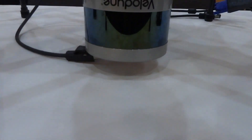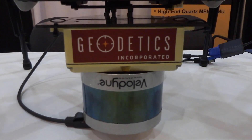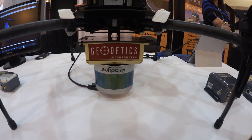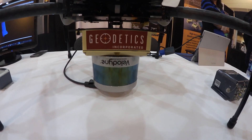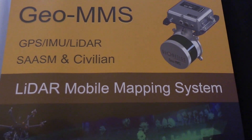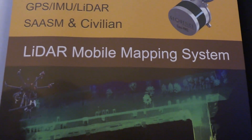We're here at AUVSI 2016 showcasing a product called the Geo MMS — stands for Geo Mobile Mapping System. We've taken a LiDAR sensor, which is a laser-based system that sends out laser beams and measures the distance to objects by reflectance time. We've combined that sensor with an inertial navigation system and put it on a drone. When we fly the drone, we're getting very voluminous amounts of laser data that we then geo-reference — applying coordinates from the navigation system.